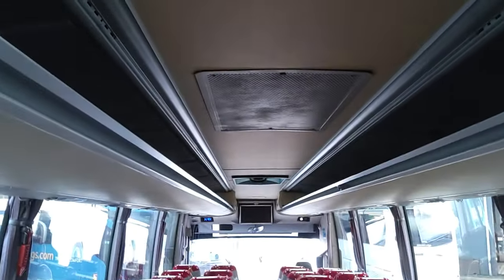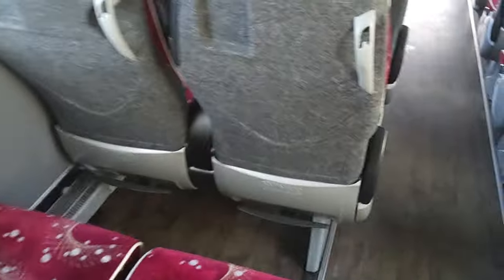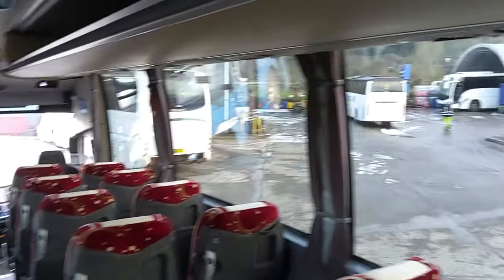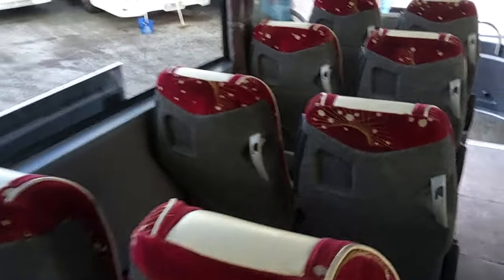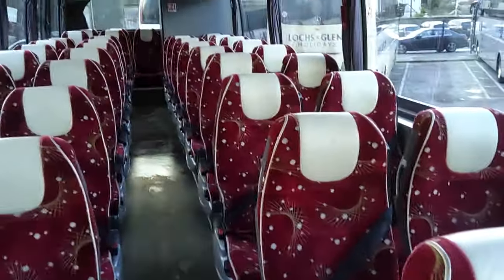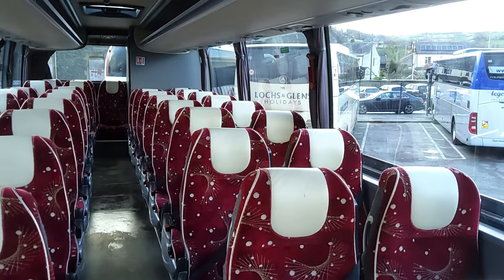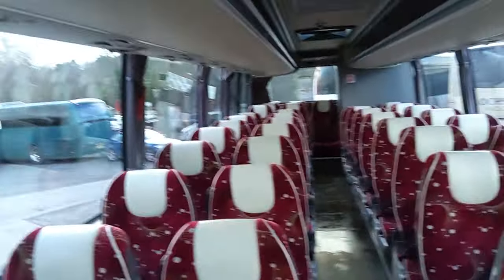Fully air-conditioned Sutrak system. On these Levantes we've also got wood-effect flooring. Inside, possibly one of the best-presented Levantes I've seen. I mean, the black leather is very utilitarian — a bit of colour just lifts these, don't you think?